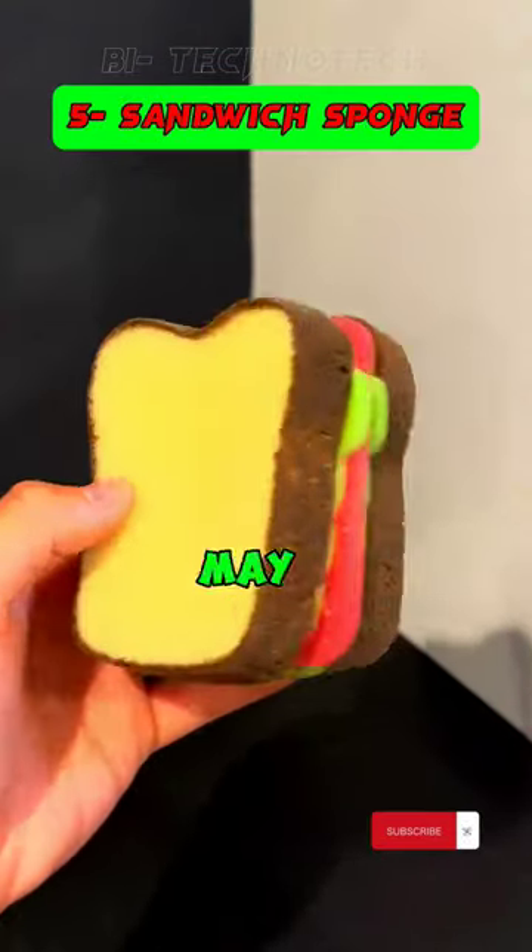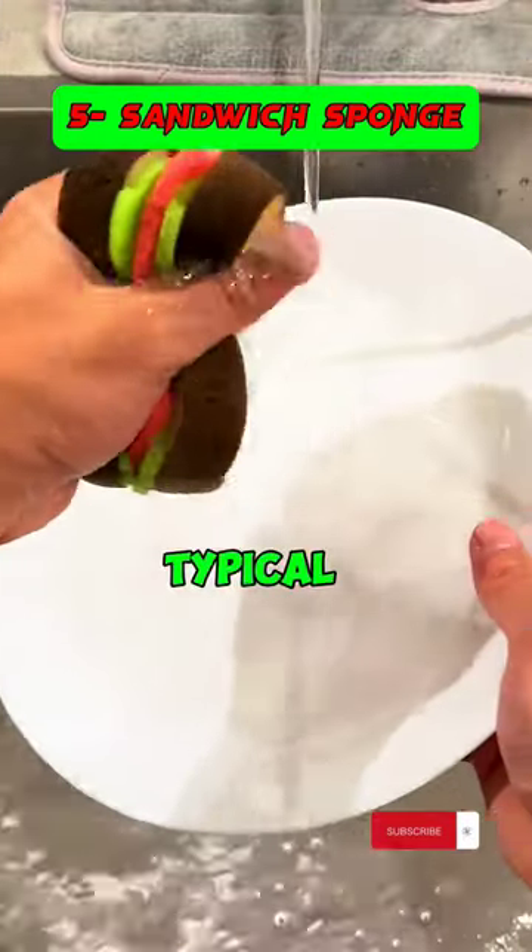5. This sandwich sponge may seem standard, but its cool appearance sets it apart from typical sponges.